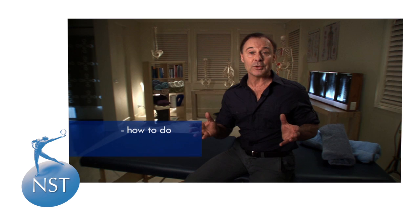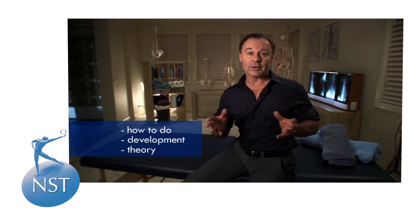Welcome to NST Spinal Integration. My name is Michael Nixon-Libby, I'm the developer of NST and it's my pleasure to be your tutor throughout this live DVD hands-on presentation. As our focus today is going to be on how to do NST as opposed to why it might be working, it will be useful if we can cover a few basics on the development and theory of NST prior to getting to the table. It will just enable us all to be at the same common starting point.